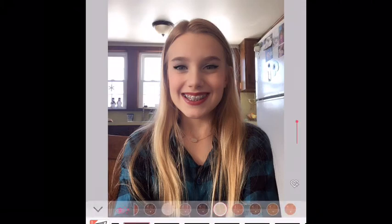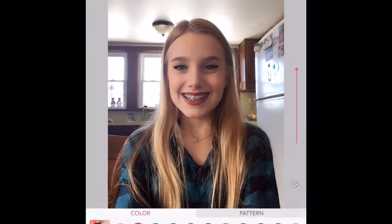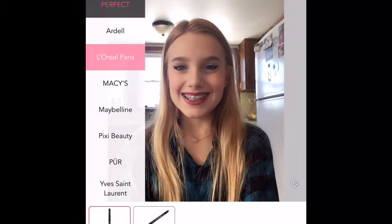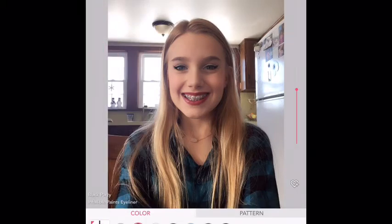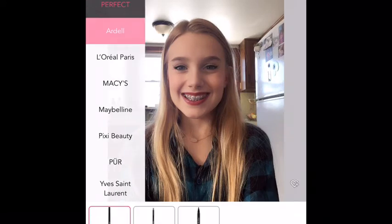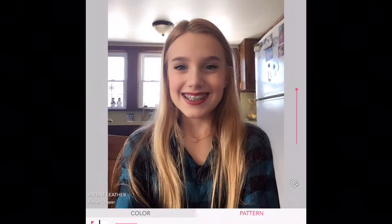It's so weird because this changes your eye shape too. And the really cool part about this app is that you could look at the different kinds of products — and when I clicked on one, even though I don't really like it, it tells you where it's at and where you could buy it. So you can try it out on yourself and if you really like it, you can actually buy it in real life.